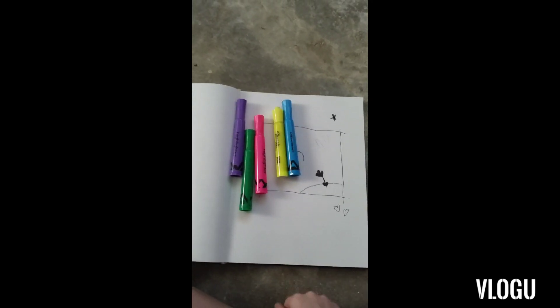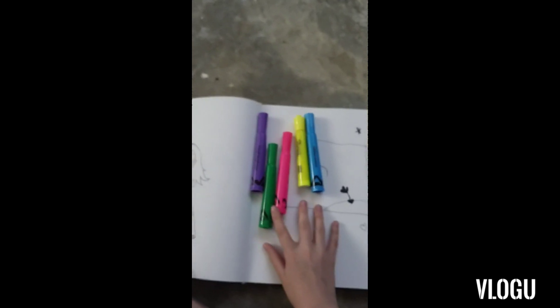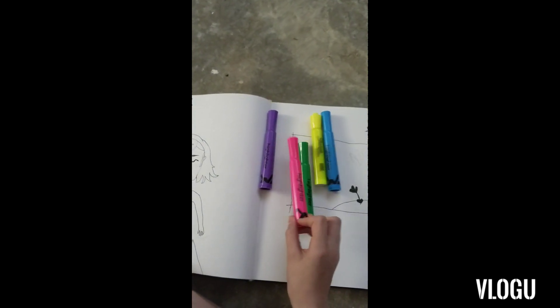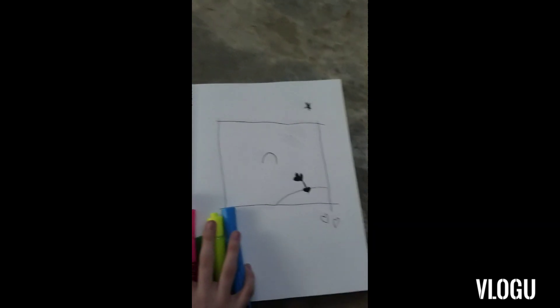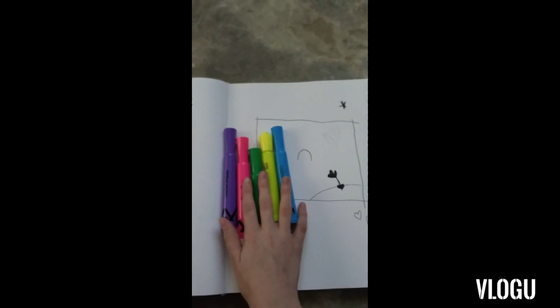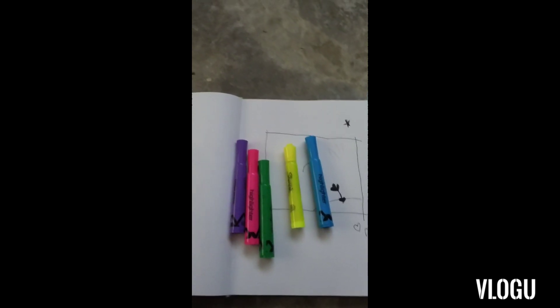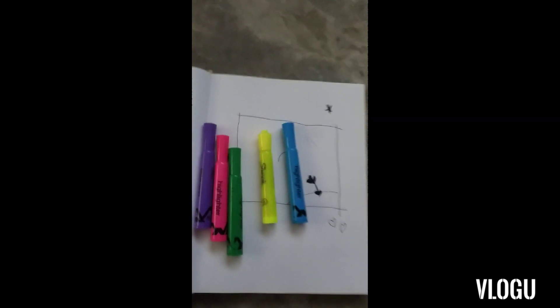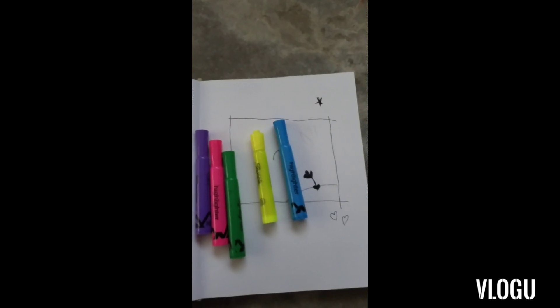Hey everyone, so today we'll be doing a quick highlighter challenge. I just went around the house and found any highlighters I could find, and I've already sketched out my little drawing right here. The colors I'll be using, as you can see, are purple, pink, green, yellow, and blue. So let's just jump right into this.